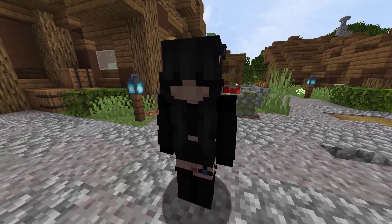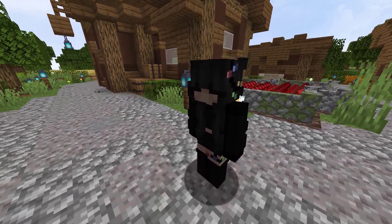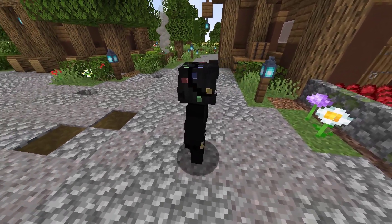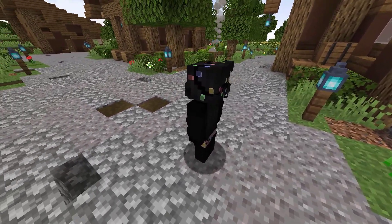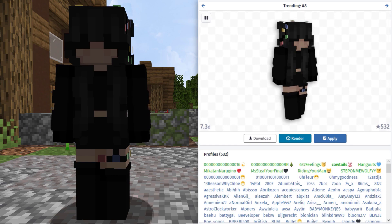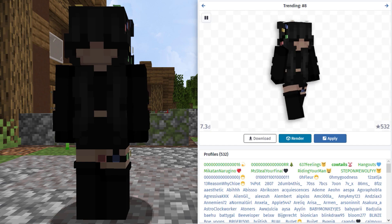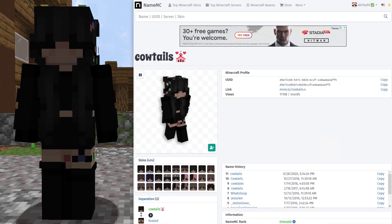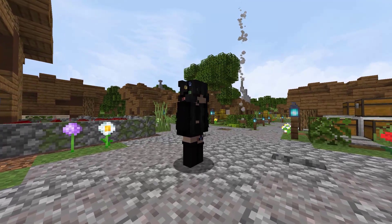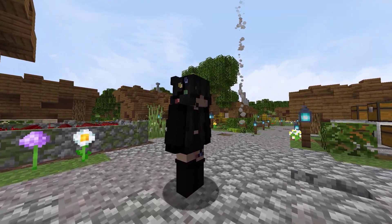Now we have a skin that was found on NameMC. This is a Christmas-themed skin, though not overly Christmas-themed as it just has the lights on the hair of the skin. In total, the skin was being used by 532 profiles at the time of recording. I found it on Cowtale's profile. Get ready to see a whole lot of Christmas-themed skins over the next month.